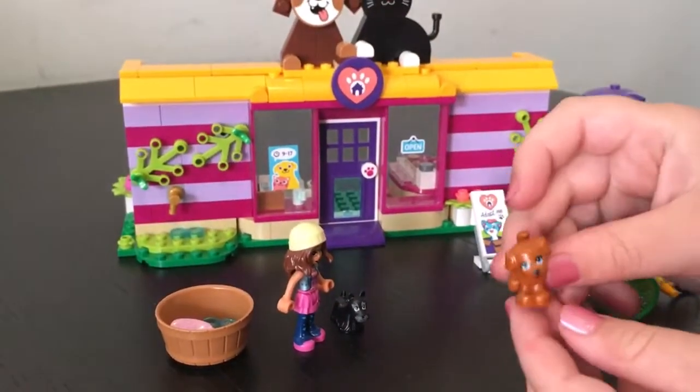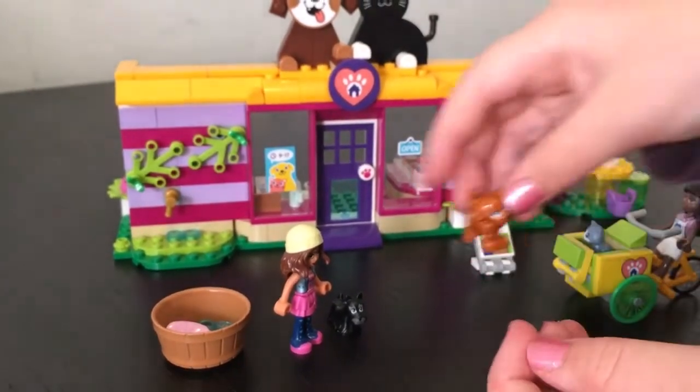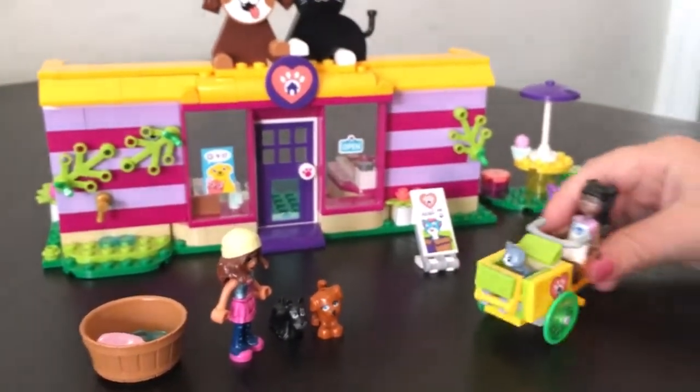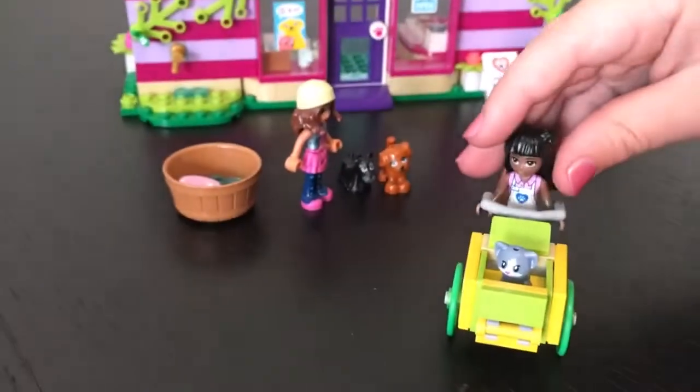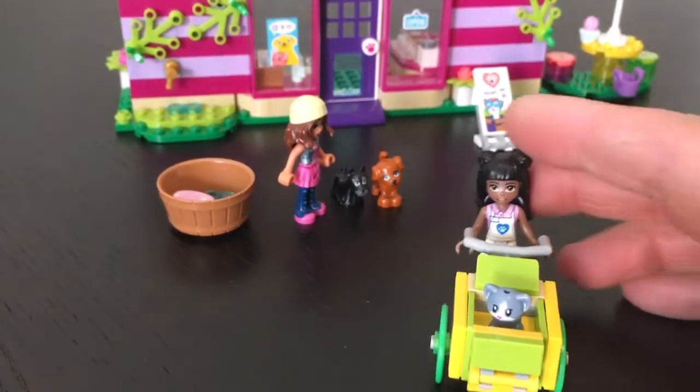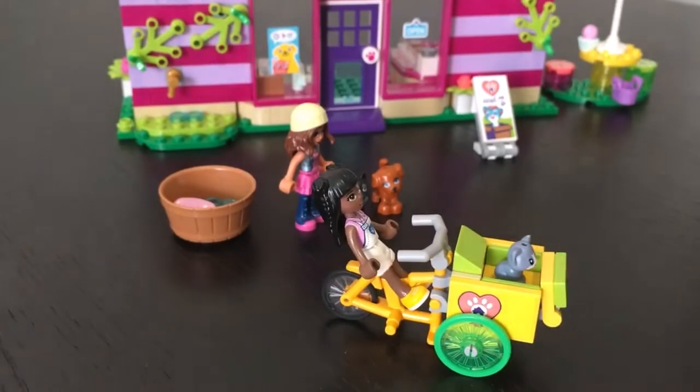And then we've got this one, which is like a caramelish one, but I'm going to name him Butterscotch. And then we've got this cool little bicycle that Priyanka can ride. There is also a little kitten that I'm going to name Princess in there.